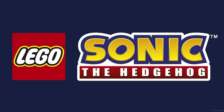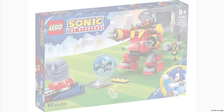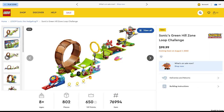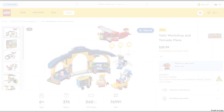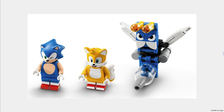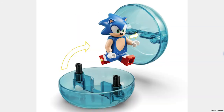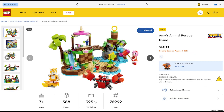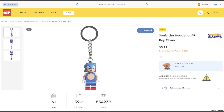Another new theme for this year is Sonic the Hedgehog. The first set is Sonic vs. Dr. Eggman's Death Egg Robot for $60 — it looks great but the dark transparent dome is just not accurate. Sonic's Green Hill Zone Loop Challenge for $100 looks amazing; it's basically an entire level of the game. Tails' Workshop and Tornado Plane for $40 is a nice little set to get Sonic and Tails. Sonic's Speed Sphere Challenge for $35 looks good and has a launcher to make Sonic run. Amy's Animal Rescue Island for $50 seems like the lesser of all the sets but has some cool animals and pieces.